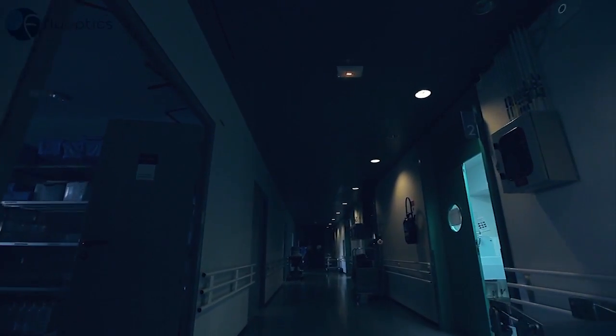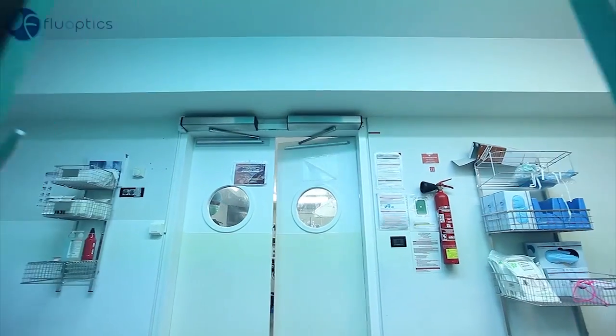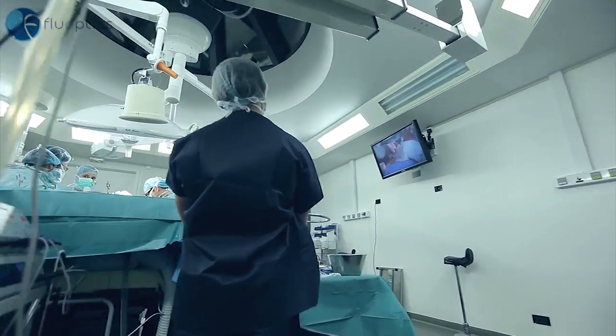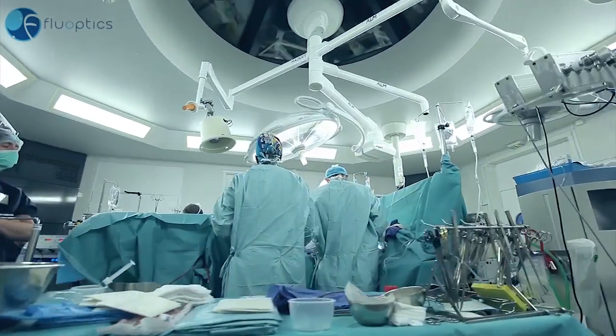Fluoptix solutions are already being used in numerous applications, such as reconstructive, cardiovascular, lymphatic and liver surgery, in some cancers to detect sentinel nodes, and in fluorescence angiography. Today, they are being used in the operating room.